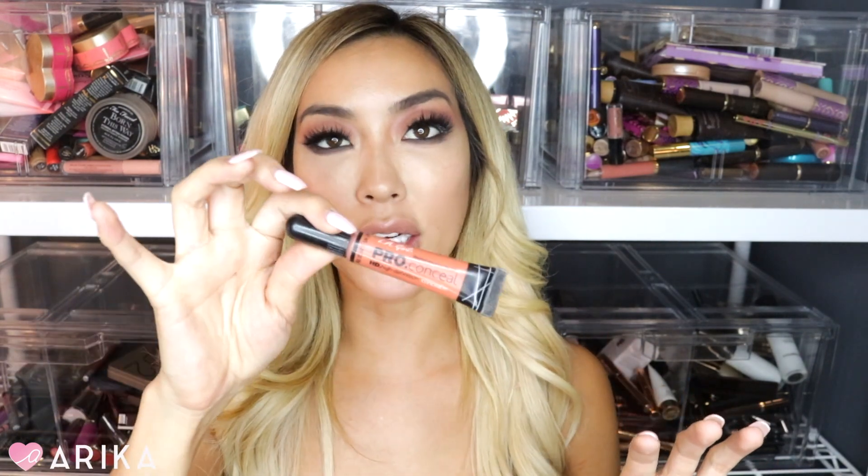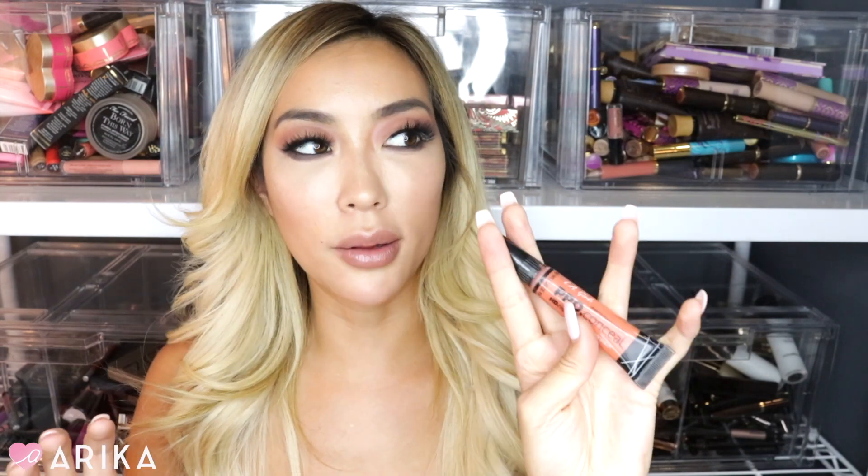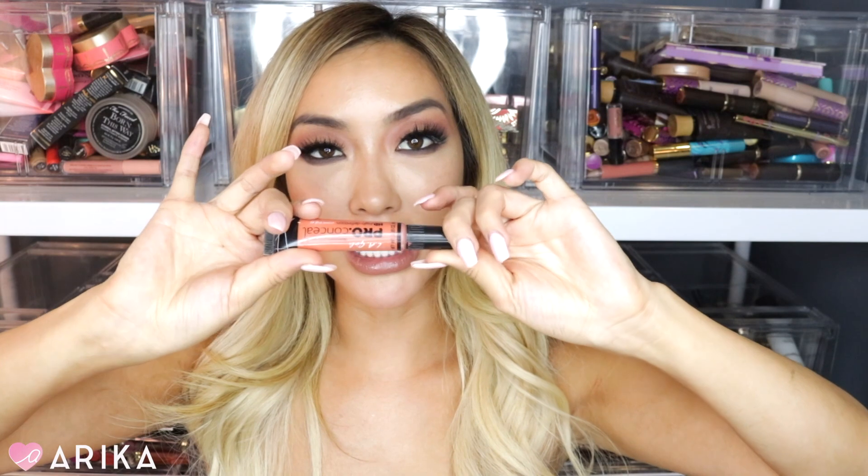The next product — this may not be in the underrated category because it does have a lot of hype — but this is the LA Girl Pro Conceal in orange corrector. I probably talk about this in like every single one of my videos. LA Girl is a pretty well-known brand that's been around a really long time, but the quality is really really good — all their stuff, their concealers, their bronzers. This is just an amazing product, it's two dollars, and it's such an amazing corrector.